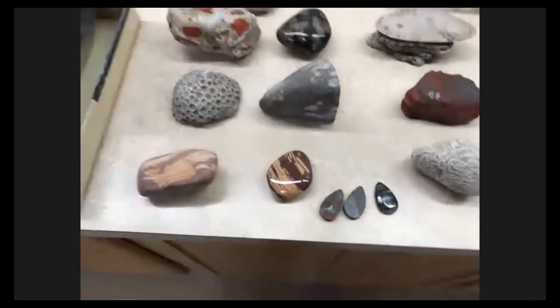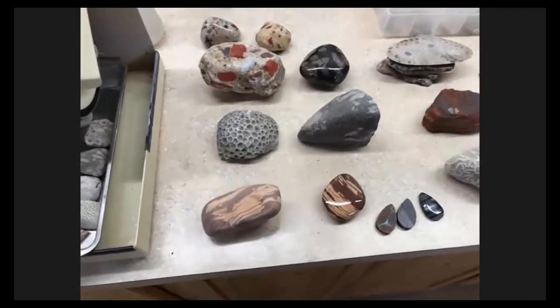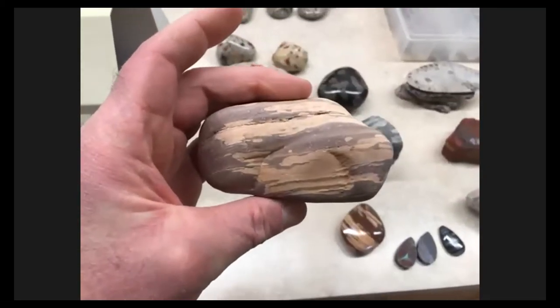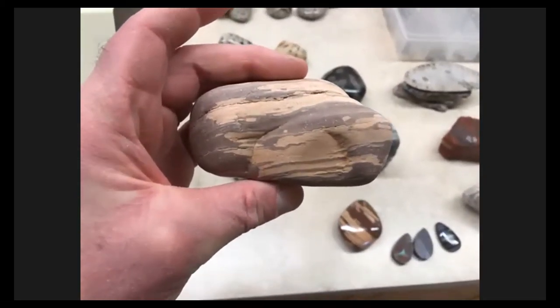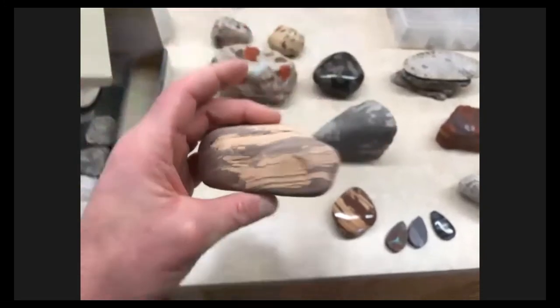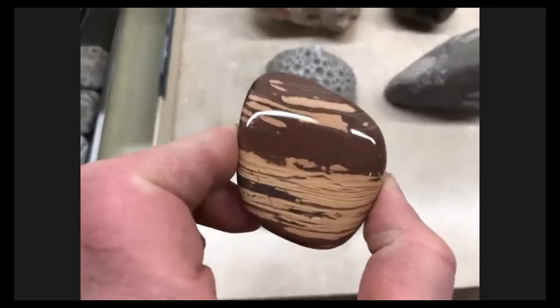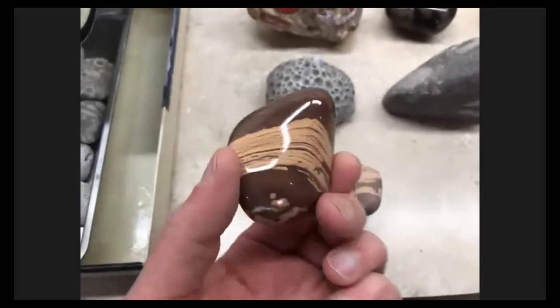There are all kinds of rocks you find in Michigan, but I'm just showing you some of my favorites. This is a banded rhyolite that I find up in the Keweenaw Peninsula on a very remote beach, and when you tumble it up that's what it looks like — it gets a good shine on it.